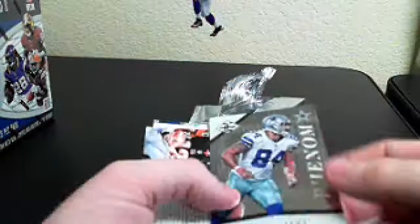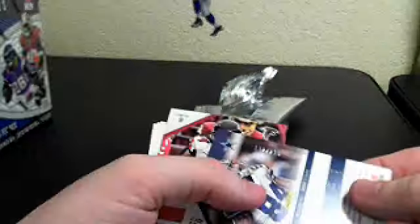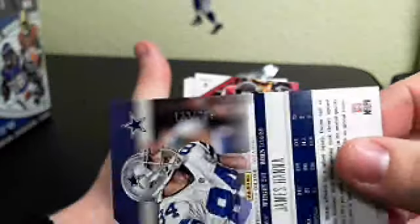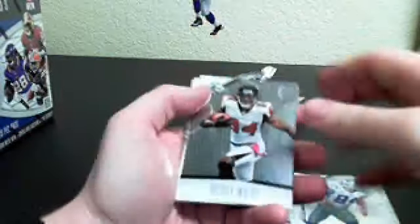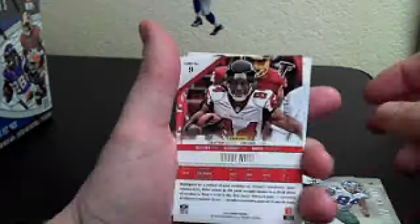We've got James Hanna, numbered 132 of 299. Roddy White, number 226 of 399.